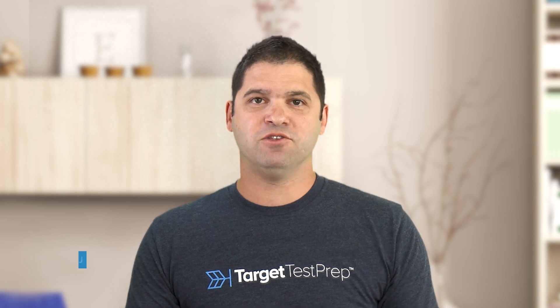Hey everybody, Jeff Miller here, head of GMAT instruction at Target Test Prep. Very excited today to talk about seven tips on how to improve your accuracy on the GMAT. We'll talk about things like writing neatly, thinking carefully, slowing down — everything you need so that you can improve your accuracy on the GMAT and improve your score.